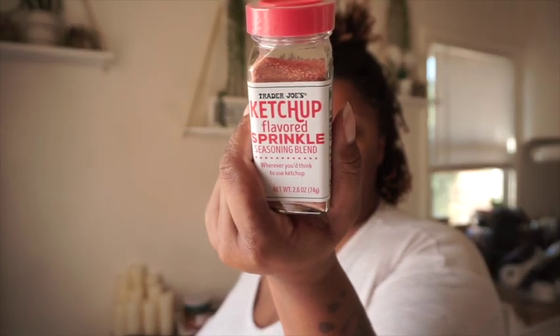Let me tell y'all the reason why I was intrigued to try the ketchup one. Not only is it new, but growing up on the East Coast — the Northeast — we had these chips, I'm gonna put a picture in here so you can see. They had different flavors: ketchup, garlic, onion, sour cream and onion, and others. Ketchup flavor was my joint.